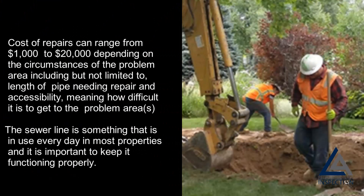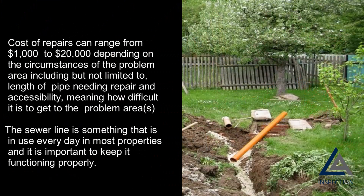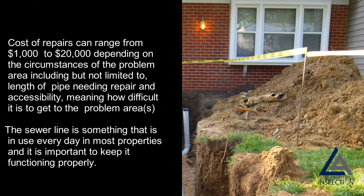Cost factors include, but are not limited to, the length of pipe needing repair and accessibility — meaning how difficult it is to get to the problem area. The sewer line is something that is in use every day in most properties, and it is important to keep it functioning properly.